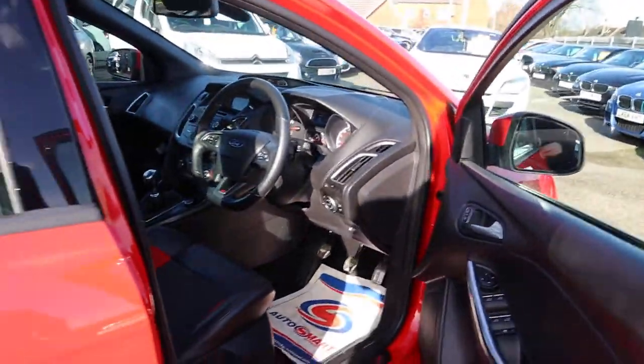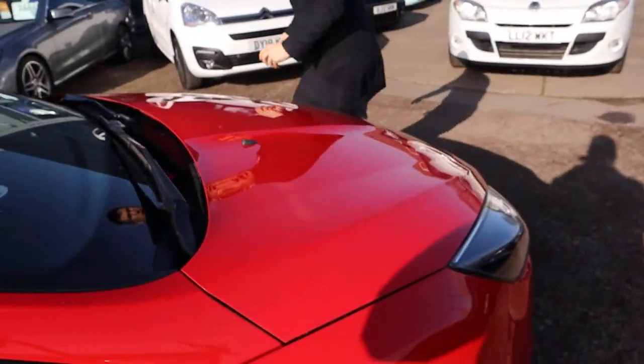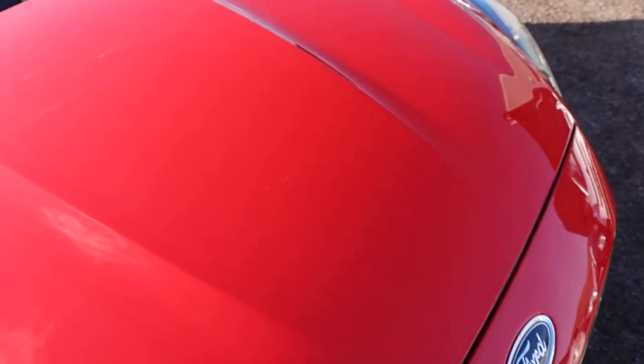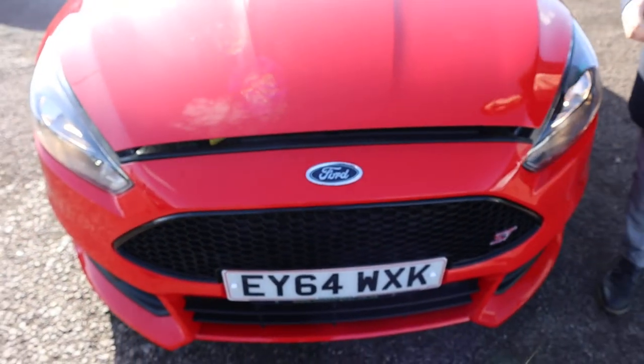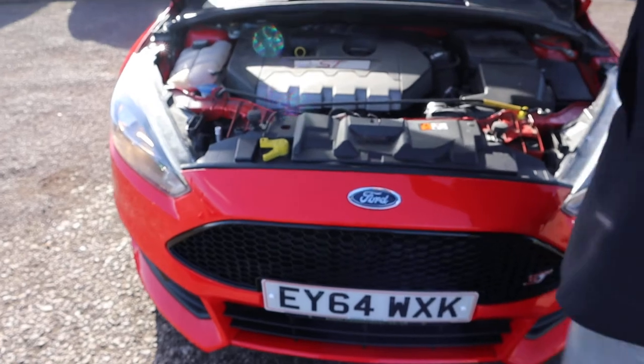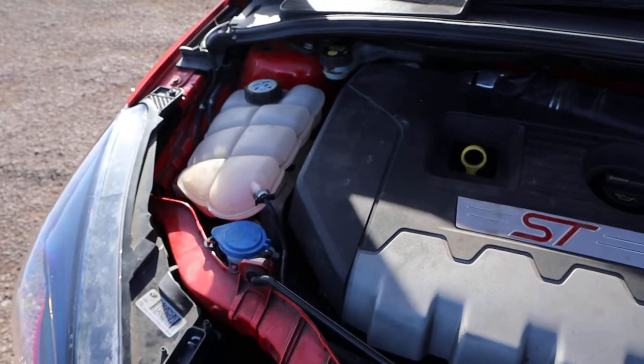Let's pop the bonnet and have a little look under there. Can we get a close-up on the paintwork in the sunlight — great condition. Bonnet latches on the passenger side; there's a safety catch just on the left. Not much to report under there, and it sounds great.